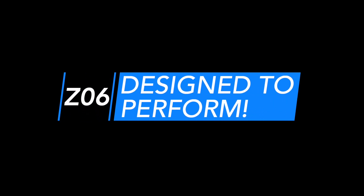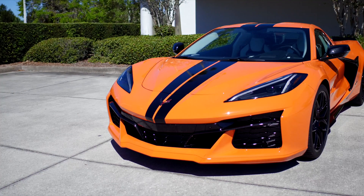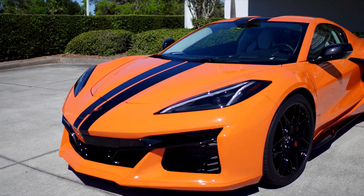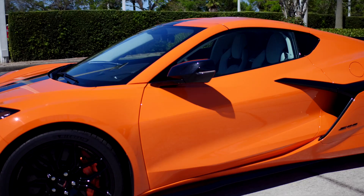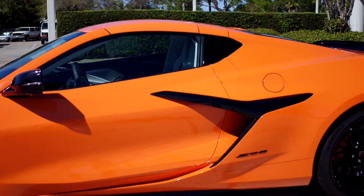Almost every exterior detail unique to the Z06 serves a purpose for aerodynamics, handling, or cooling, with styling cues that all accentuate the car's sense of motion.